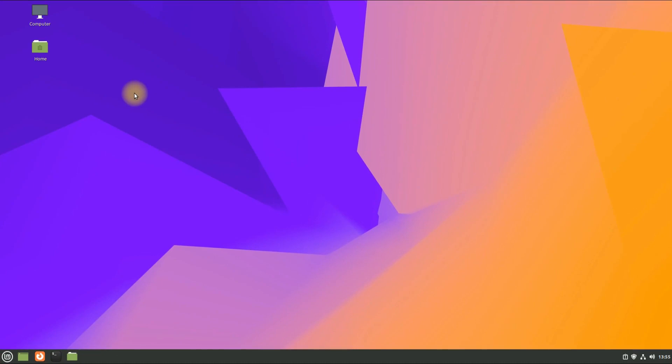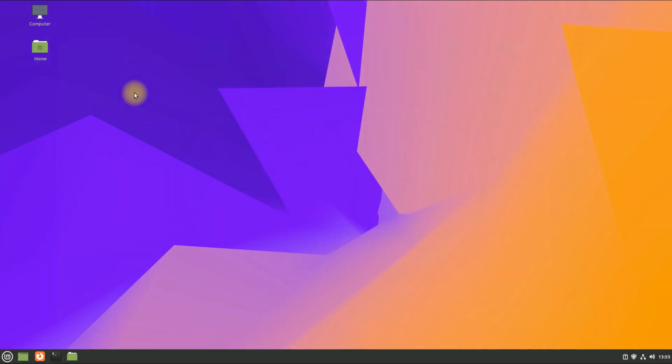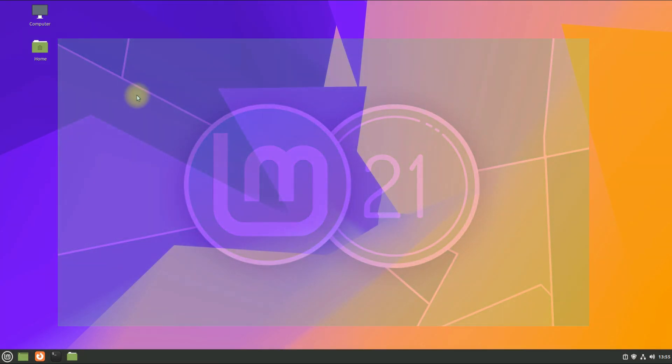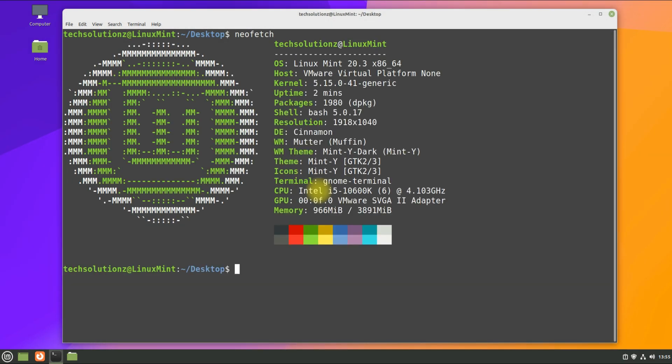Hey mates, welcome to Tech Solutions, your tech guide. Do you want to upgrade your Linux Mint 20.3 to Linux Mint 21 Beta? Linux Mint 21 Vanessa has just landed. Do you want to upgrade to it without removing your user data? Let's see how to do it wisely. We are on Linux Mint 20.3 Una.